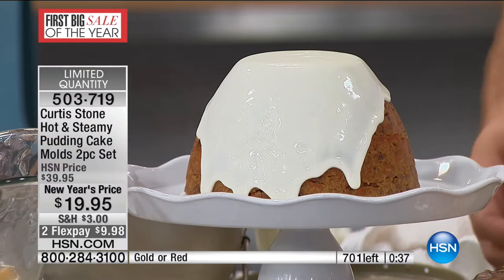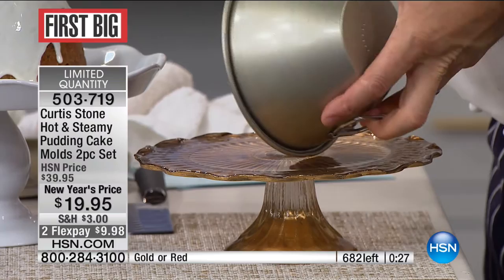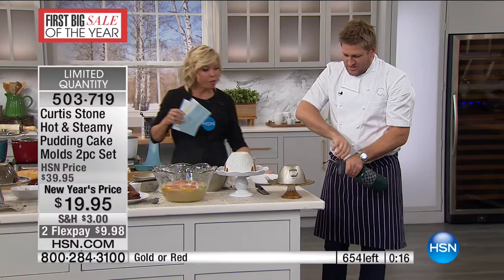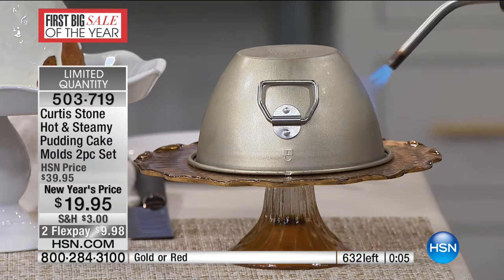This is a jelly mold — you could put a hot towel over this to lightly melt it, but I'm going to cheat with a blowtorch. Just throw a little heat onto the basin. These are going to sell out — we're counting backwards in a big way. Item 503-719. I've got to get more of this sticky toffee — just lift off. Look at that — throw it in a punch bowl. You can make the jelly out of a sweet wine or a fruit juice, and all the berries are set inside.